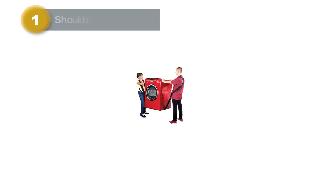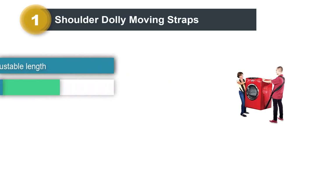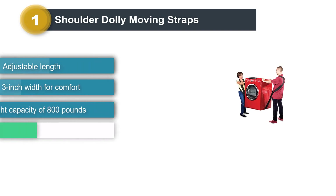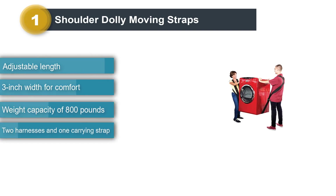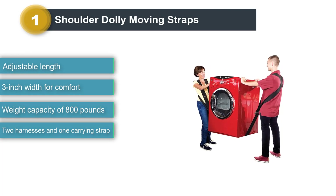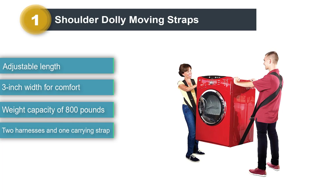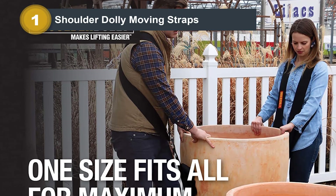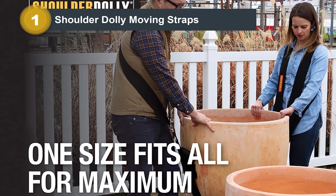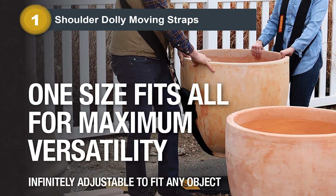Number 1: Shouldered Dolly Moving Straps. Shouldered Dolly's moving straps offer the features of a good moving strap. The straps themselves are 3 inches wide, allowing them to distribute weight evenly and not cut into the skin. They cross behind the shoulders, creating a harness that places the item's weight close to the body. Using these straps leaves the mover's hands free to stabilize the item or open doors while moving.